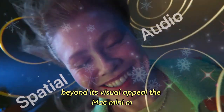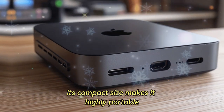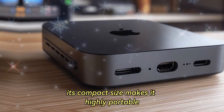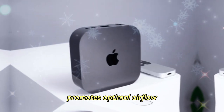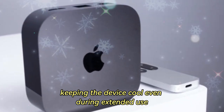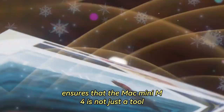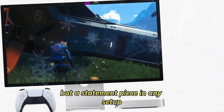Beyond its visual appeal, the Mac Mini M4's engineering ensures practical advantages. Its compact size makes it highly portable, and the thoughtfully designed chassis promotes optimal airflow, keeping the device cool even during extended use. This balance of beauty and practicality ensures that the Mac Mini M4 is not just a tool but a statement piece in any setup.